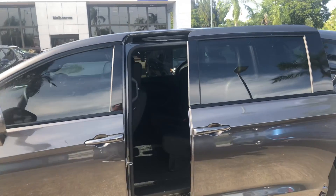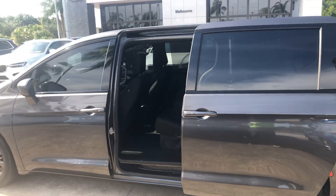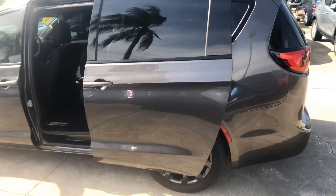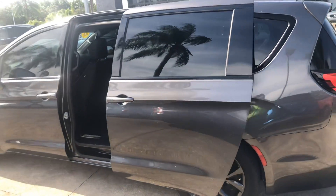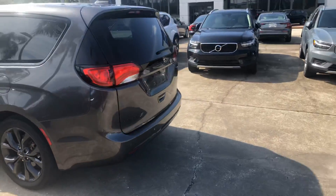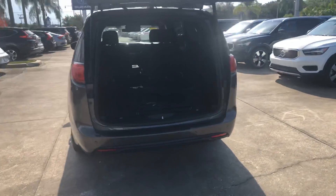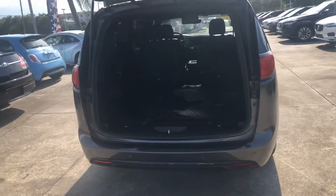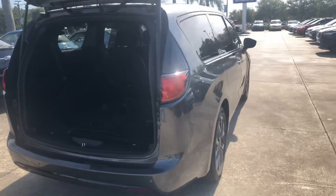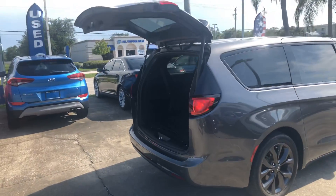It has the power sliding side doors on both sides. It has the entertainment package DVD inside. Touch of a button, open and close. It also has the rear power hatch which you can do at the ease of a push of a button. You can see where the third row seats are or you can utilize the cargo area. Closing it is just as simple.